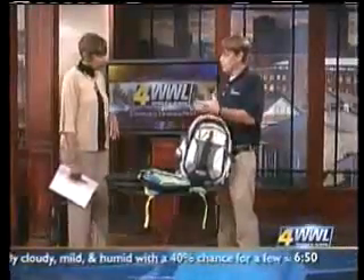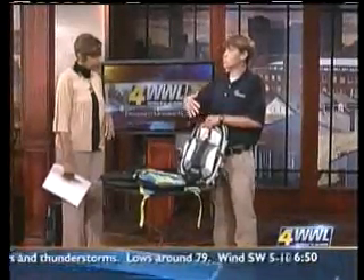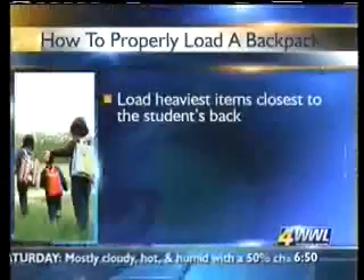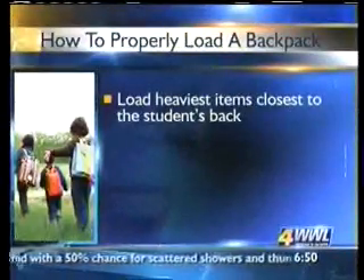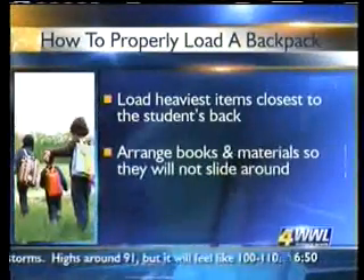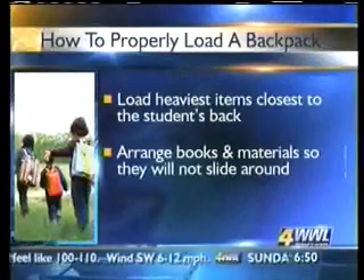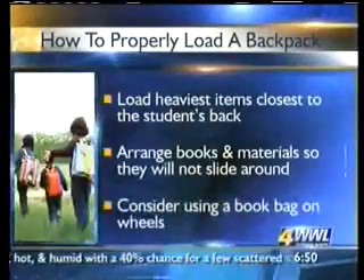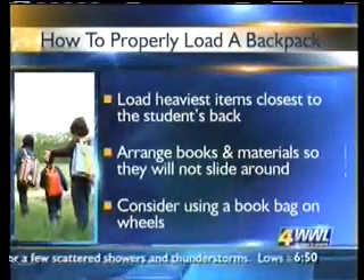So when you have a certain number of books you have to carry, how do you recommend people pack their book bags? You want to distribute the weight. The best way is to put the heavier books closest to the back and the lighter books and notebooks further away from the back, and your school supplies — pens and pencils — in the outside pockets. It's important to have a backpack with many compartments, a large one for bigger books and even your laptop right up against your back. You want to arrange books and materials so they won't slide around.